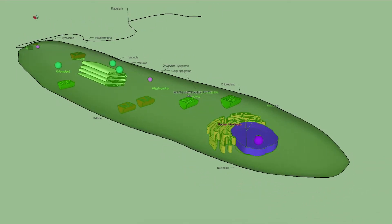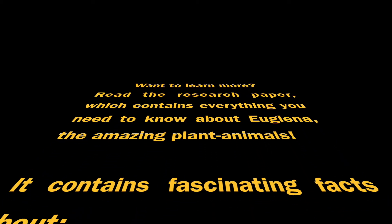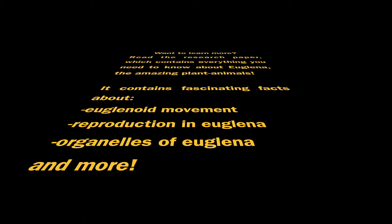All of a euglena's organelles work together to allow it to survive.